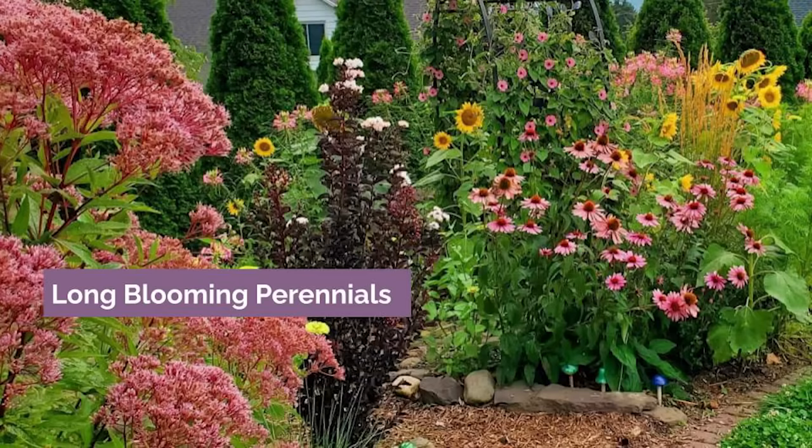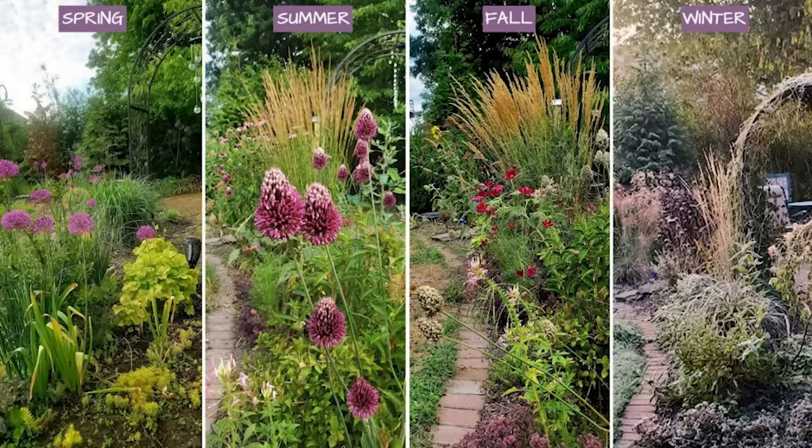I tracked the bloom times of all of the flowers in my garden for an entire year to create the ultimate list of longest blooming perennials in my own yard. The results were actually quite surprising to me. My name is Amy and over at PrettyPurpleDoor.com I help home gardeners design four season landscapes that are uniquely you. In this list I have a lot of awesome long blooming perennials. Many of these are native to the US or cultivars of native plants, which are often referred to as nativars. All of the photos you'll see in this video are from my own garden unless otherwise noted.